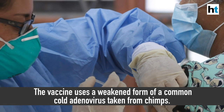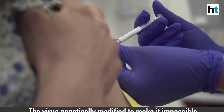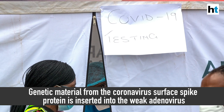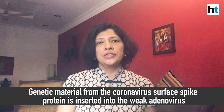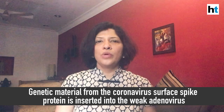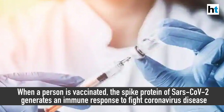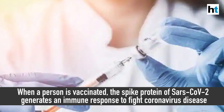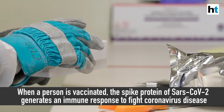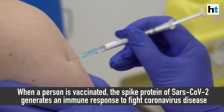In this case, they've taken a weakened version of a common cold virus from chimps called adenovirus and modified it so that it does not cause infection in humans. The genetic material they've taken is from the spike protein of the coronavirus, which is what it uses to bind to and enter human cells to cause infection. The expectation is that once a person is vaccinated, the weakened adenovirus carrying the SARS-CoV-2 surface protein will generate an antibody response in humans and protect them against coronavirus infection.